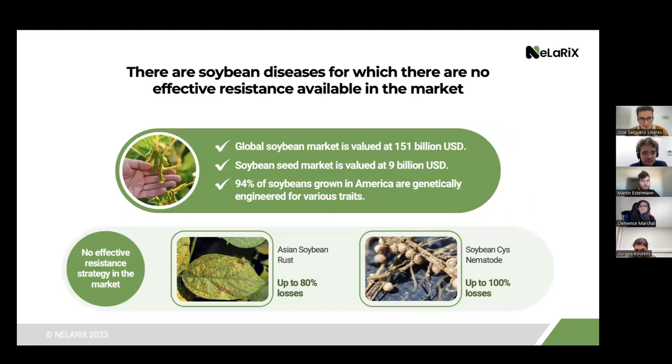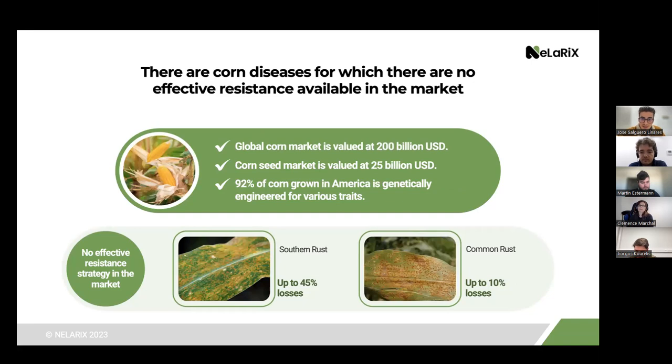What markets can we go after? Soybean is a commodity crop grown worldwide with a huge seed market, and 94% of soybeans grown in America are genetically engineered. Importantly, there are no effective resistance strategies against two major diseases — Asian soybean rust and soybean cyst nematode — which account for losses up to 80% and 100% respectively. We think our technology could have great impact tackling these diseases. Corn is also very appealing — 92% of corn grown in America is genetically engineered, and our technology could tackle major diseases such as southern rust and common rust, which account for major losses in the US.